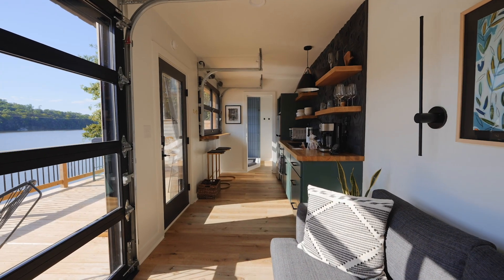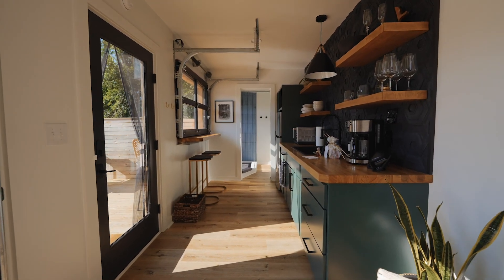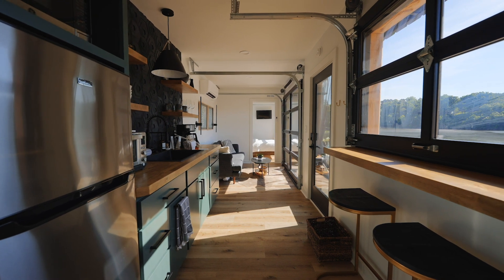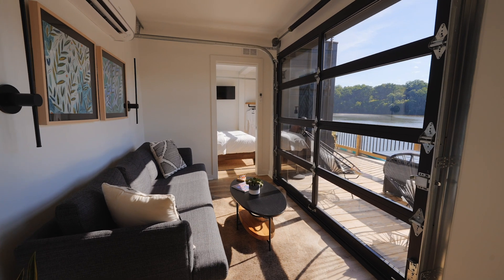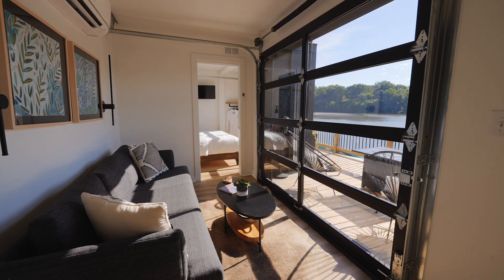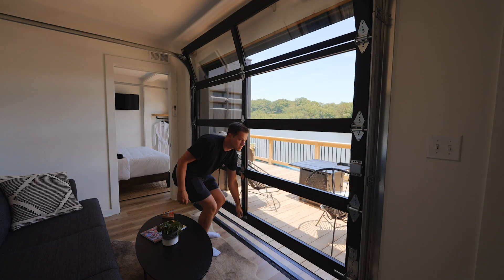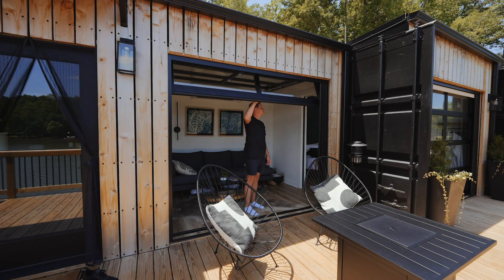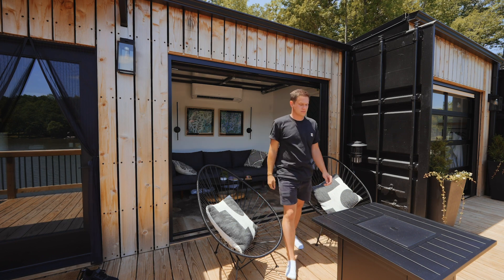Let's head inside and see what this place is all about. When you walk inside, you're right in the middle of your tiny house. This is a 40-foot by 8-foot shipping container home — 320 square feet of living space, with a small bump out so it's a little bit more. The first thing you walk into is your living room on the right side. You have a couch that faces the garage door. You just unlock it, slide it right on up, and now you have the best views ever of the lake, and you can walk out to your deck really easily.